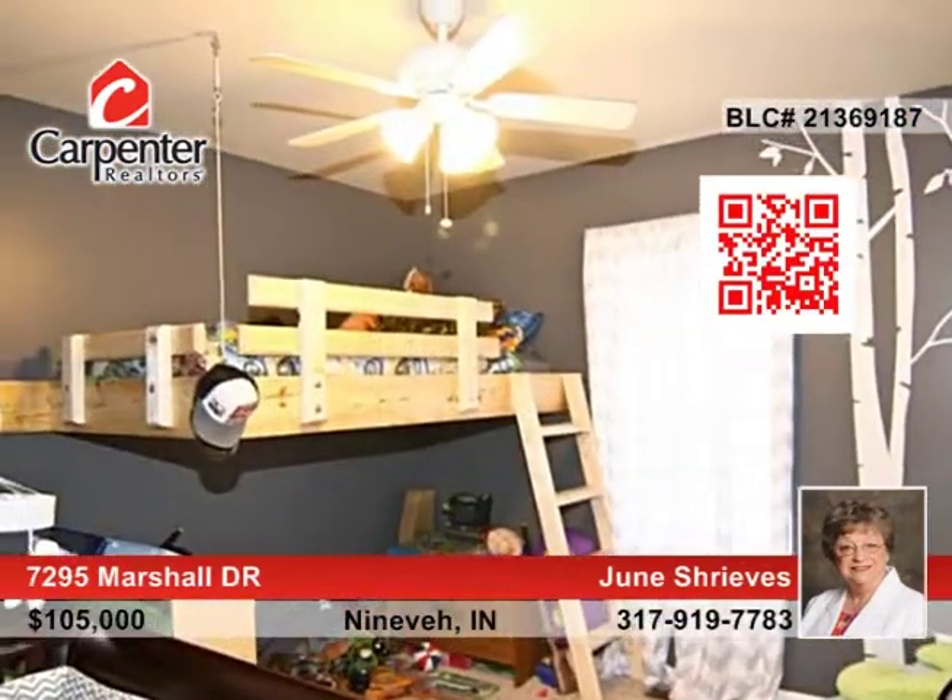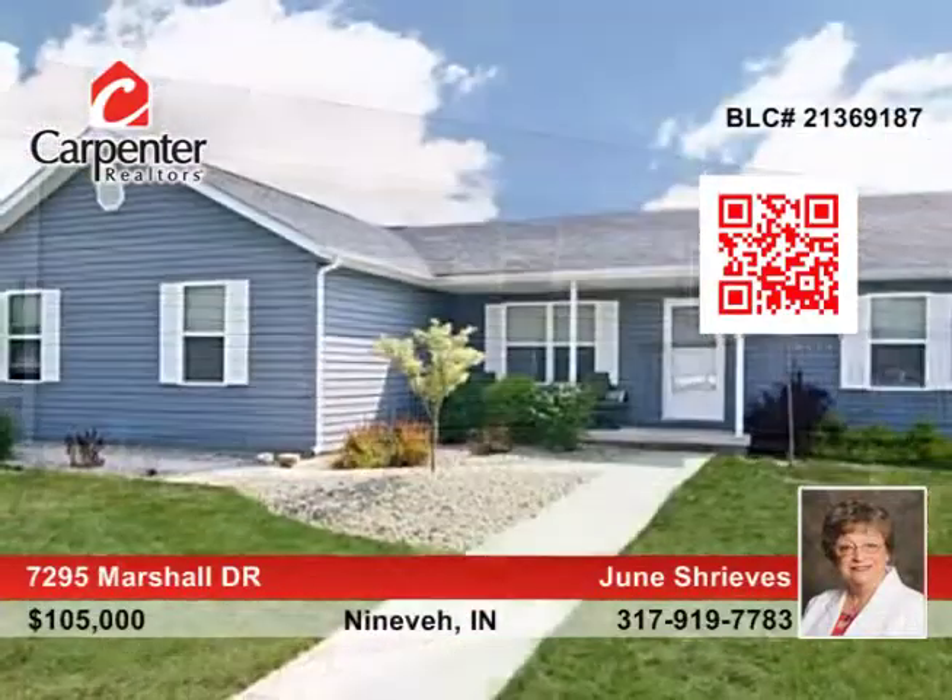The large master bedroom includes a walk-in closet and master bath with garden tub, two sinks, and a separate shower. June Shreve says, get ready to move.